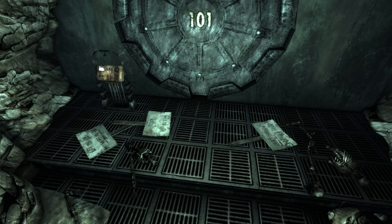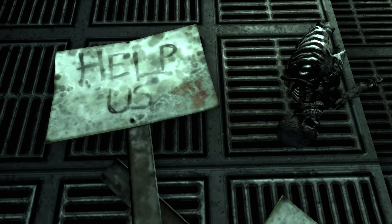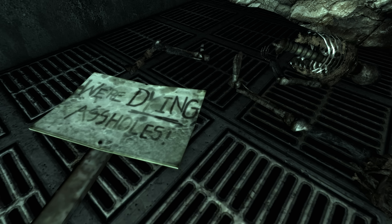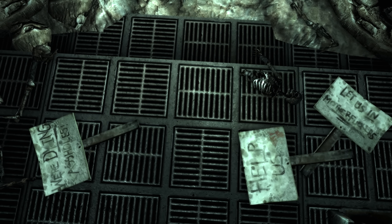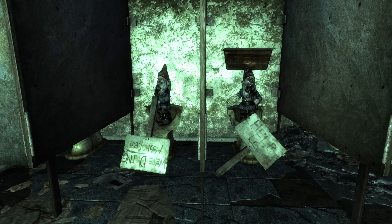Outside the vault door for Vault 101, we can find two skeletons that appear to have been holding picket signs saying 'help us,' 'we're dying,' 'let us in' — suggesting they tried to get into the vault but ended up passing away when the nukes dropped. Strangely, inside the Chrysler's Building in the bathroom, there are two garden gnomes standing on the toilets, each holding an identical picket sign to the ones we saw outside Vault 101. Were the gnomes alive and mimicking humans?